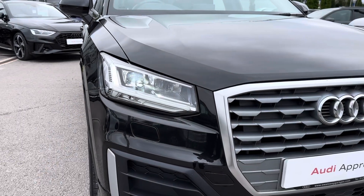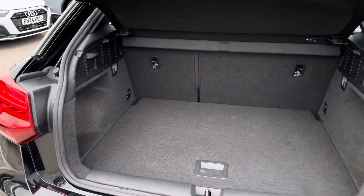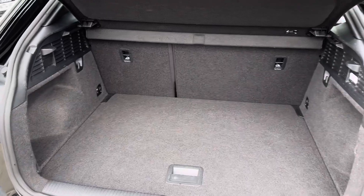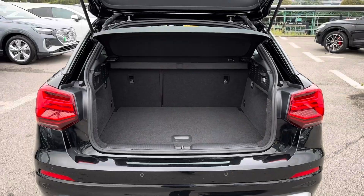You've got LED headlights which light up the road nicely, providing you with great visibility. In the boot you will find 405 litres of space. This can be increased to 1050 litres with the rear seats down.